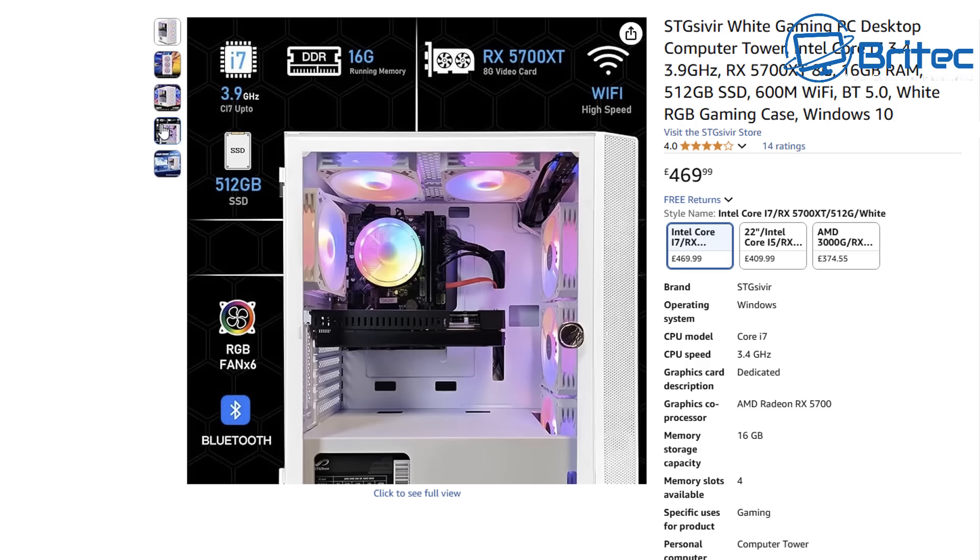Look at the motherboard — it's a tiny ITX board. The graphics listing doesn't tell you anything meaningful. The memory listing just says 'DDR 16 gigabytes' — it doesn't want to tell you it's DDR3. The storage says '512GB SSD' but doesn't tell you whether you're getting an M.2 NVMe drive or just a cheap 2.5-inch SSD, which you can pick up for about 10 pounds.